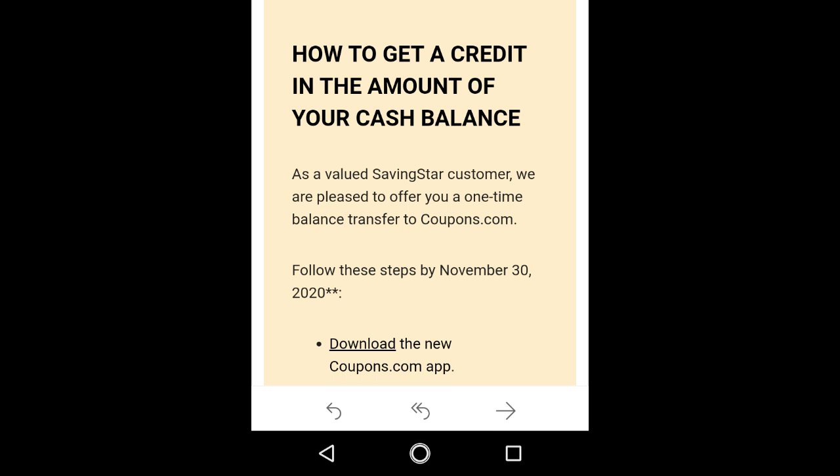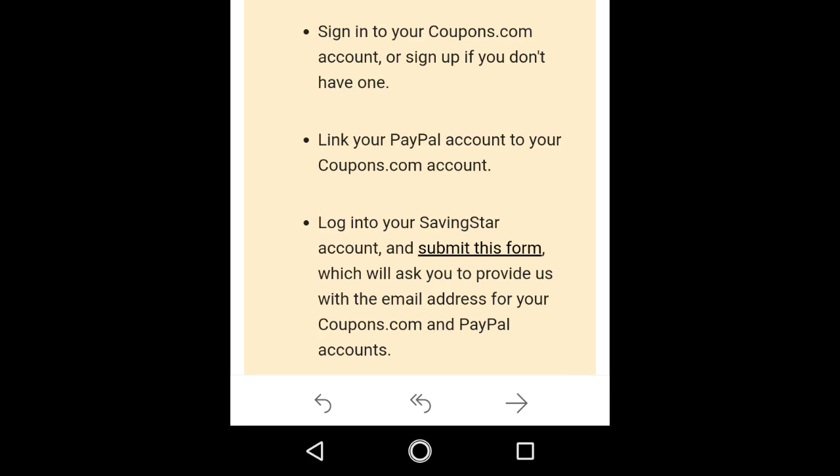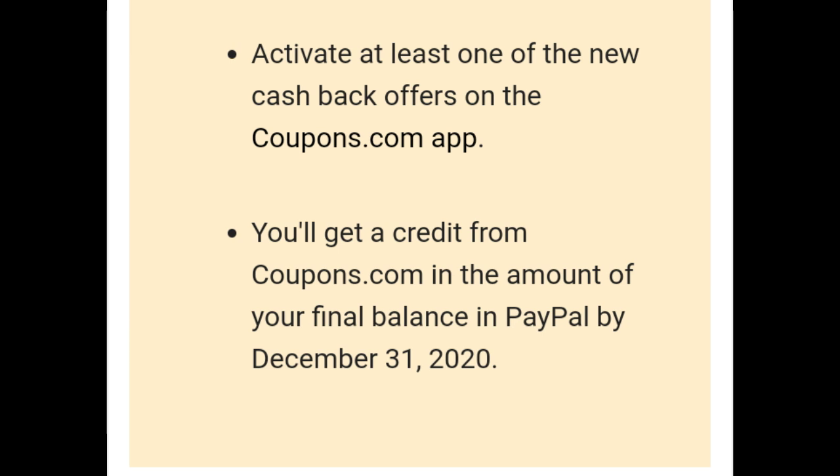What you would do is download the new Coupons.com app, then sign in to your Coupons.com account or sign up if you don't have one. They only require an email address — no password or anything like that. Then you will link your PayPal account to your Coupons.com account using the PayPal email that you use. Then log in to your Saving Star account — I recommend doing it on a desktop — and submit this form. Click on the link and it will show you the form from the beginning of the video. It will ask you to provide the email from your Coupons.com account and your PayPal account. Then activate at least one of the new cashback offers from the Coupons.com app — just click on anything and it will activate.